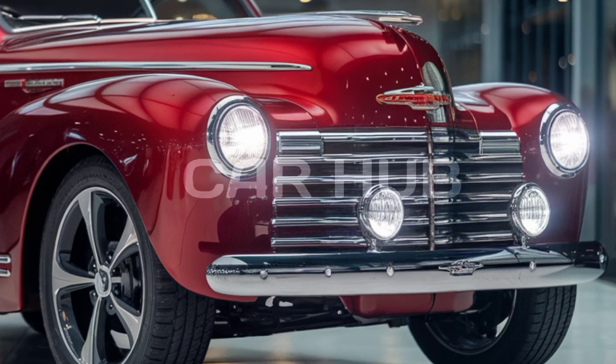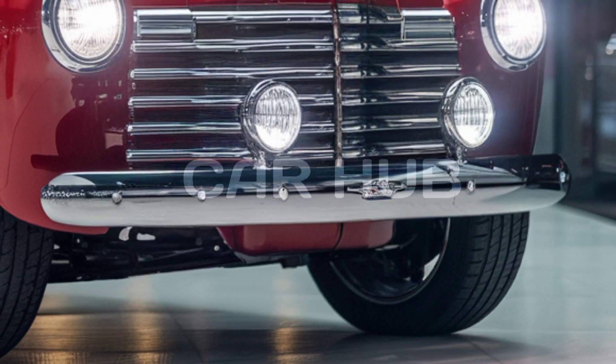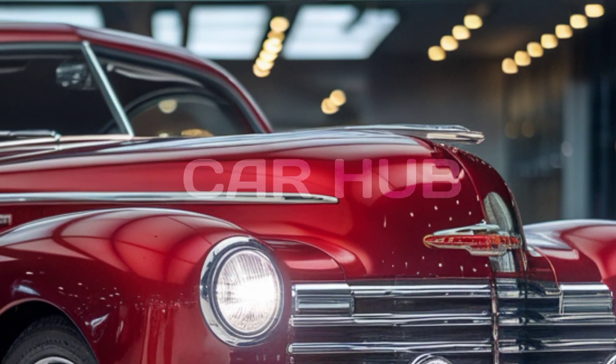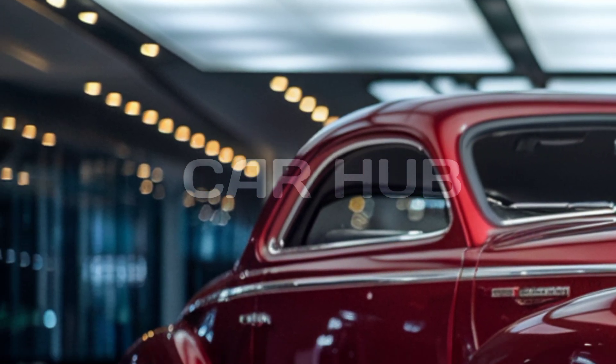With its flowing curves and distinctive chrome details, this car stands out as a symbol of timeless elegance. The 1948 Chevy Fleetline came equipped with a powerful 3.5-liter straight-six engine, delivering a smooth and reliable driving experience.